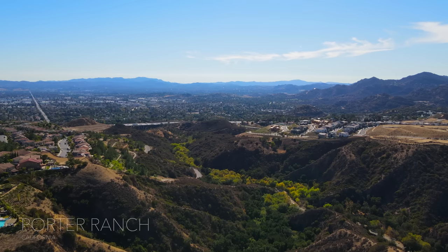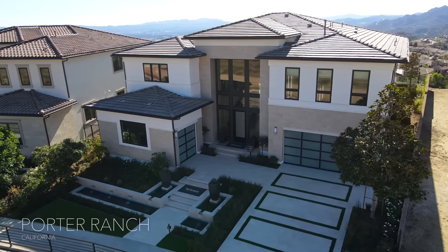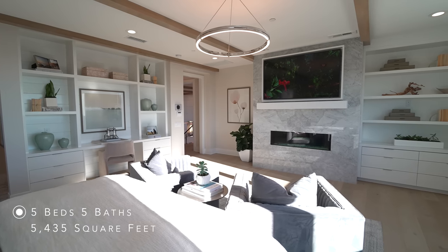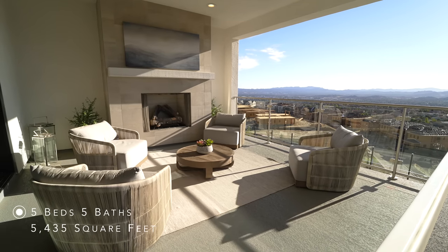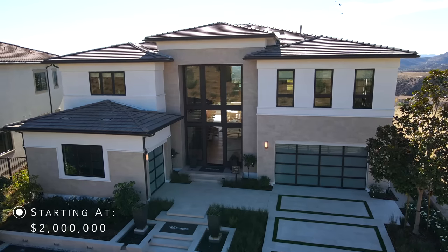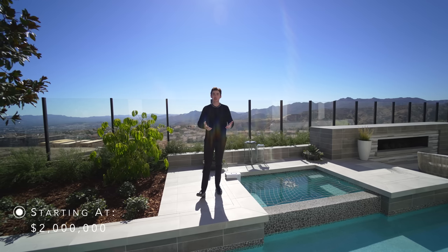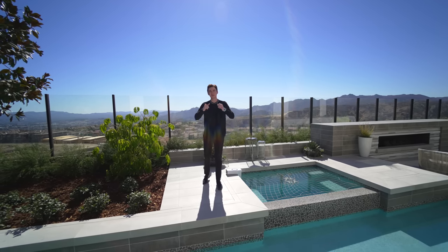Hello everyone and welcome back to my channel. This week we are in the beautiful city of Porter Ranch about to tour this incredible newly constructed modern property. This modern property features five bedrooms, five bathrooms, 5,435 square feet of interior space, and it starts at the low cost of just around two million dollars for brand new construction. This home has some incredible features especially for the price point, and I'm very excited to show you all of those, so let's go ahead and get started.